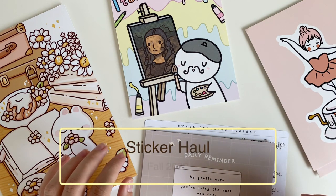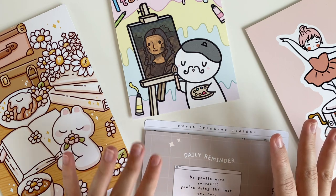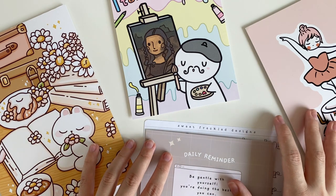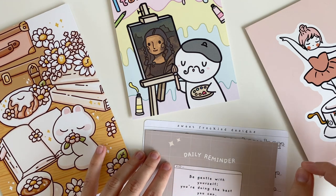Today I'm going to be taking you through a quick sticker haul from the recent shops that I have picked up from. I ordered most of these about a month ago and they have officially all come, so I just wanted to give you guys an idea of what I'm going to be using for the fall, what kind of stickers I am using in my planners these days.